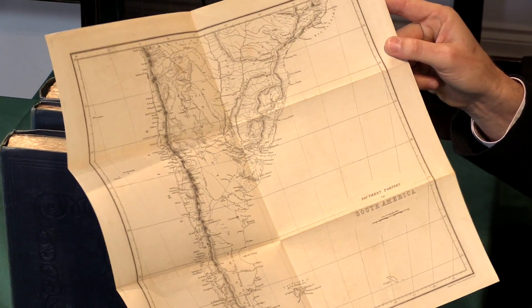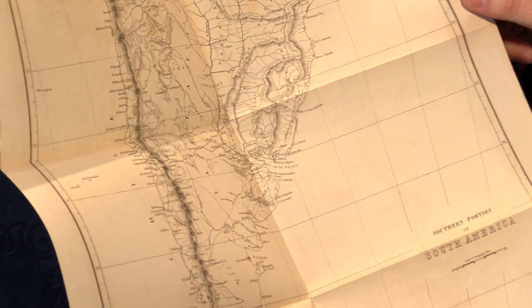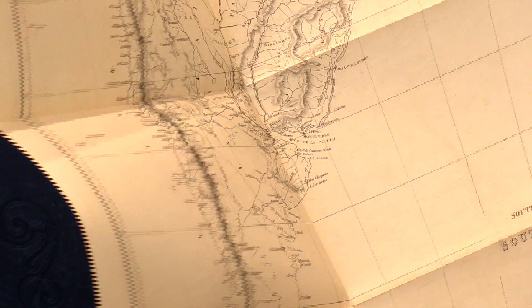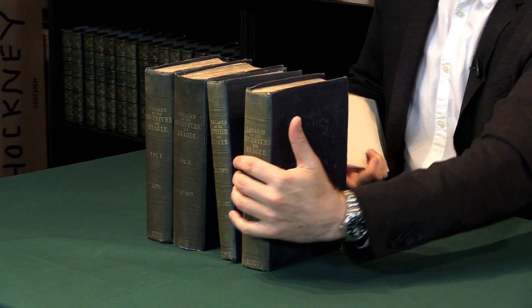And there we are — the condition of these maps is excellent. As you can imagine, being separate from the book, they often get lost, badly damaged, or torn. And in all, this is an excellent set.